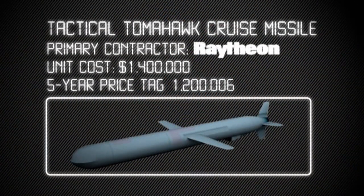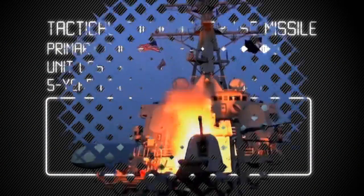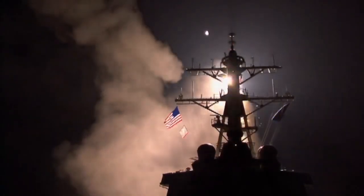Finally, the most famous of them all: the Tomahawk. The Tomahawk has a 1,000-pound payload and a range of 900 miles. Its two-way satellite communication system allows it to be retargeted in flight. Its accuracy is 30 feet.